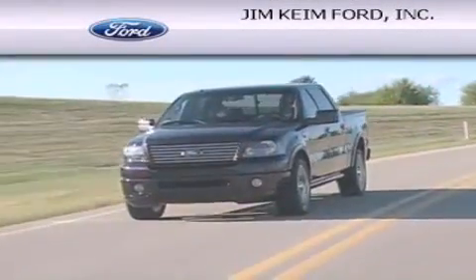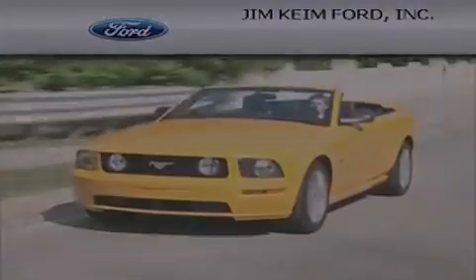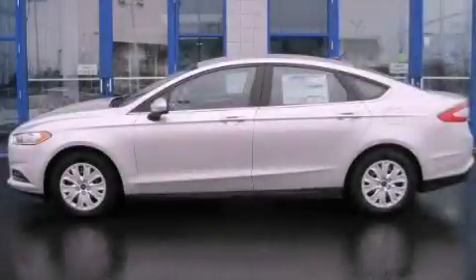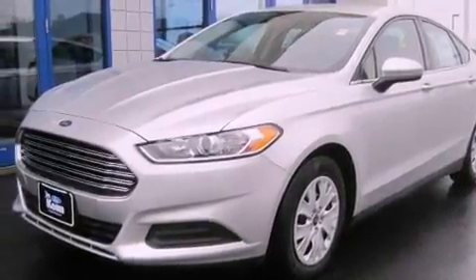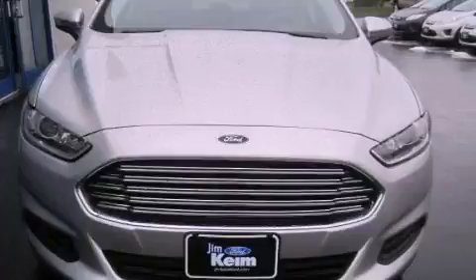Another fine vehicle offered by Jim Kime Ford. This is a brand new 2013 Ford Fusion. This four-door sedan has an automatic transmission and an inline four-cylinder engine.